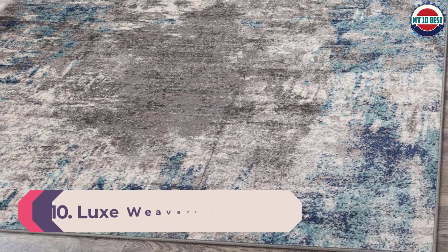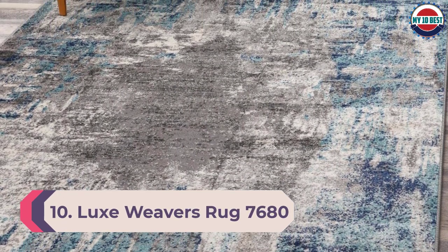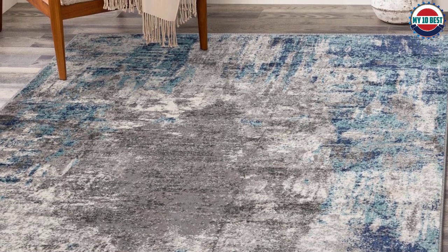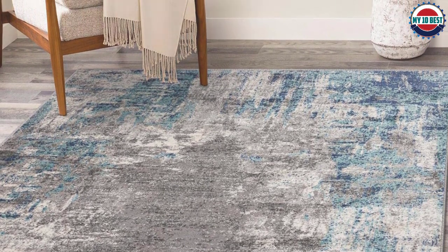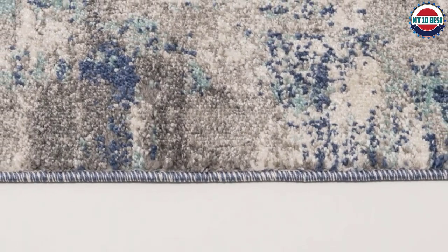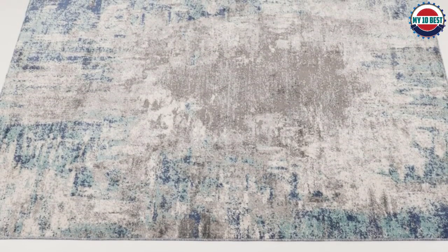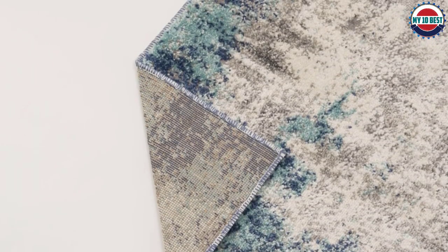Number 10: Lux Weavers Rug 7680 Abstract Persian Rugs. Our 6x9 area rugs for living rooms are made to exceed your expectations. Our rugs remain stylish and retain their colors and texture for many years. Our area rugs 6x9 have great pile heights that provide a soft landing for kids running around and are thick enough to cushion the effect of dropped toys.